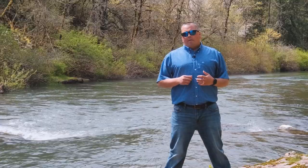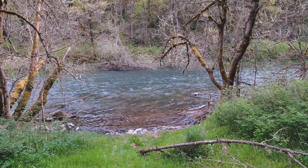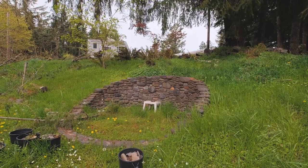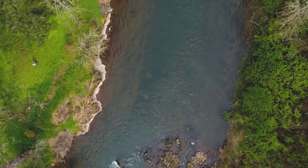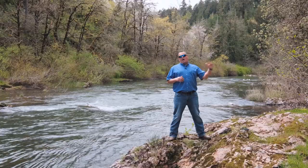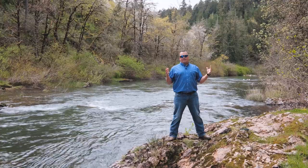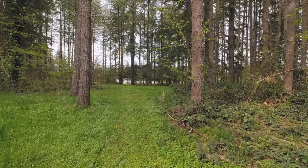Not only do you have riverfront property here, but you've got a nice little shallow bedding area during the summertime where little kids can come play. Another great feature about this property is not only the wildlife, but you've got fishing holes right out here for salmon and steelhead. Up top on this property, you'll be able to walk around and see all the different timber — there's a few different acres of merchantable timber.